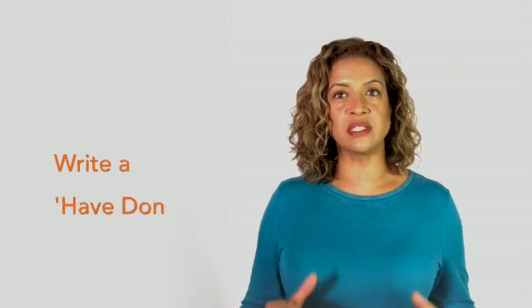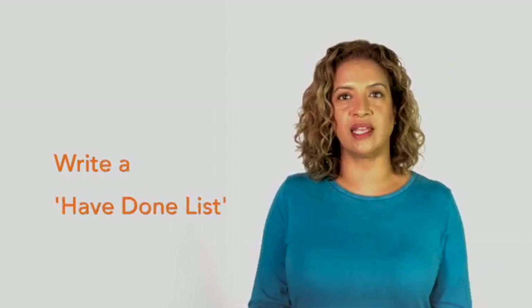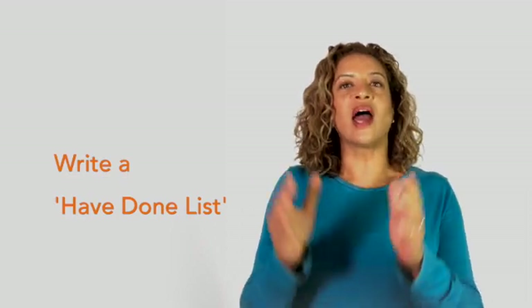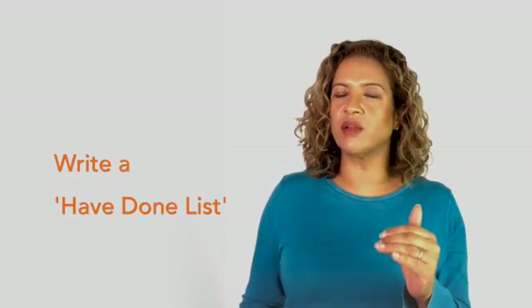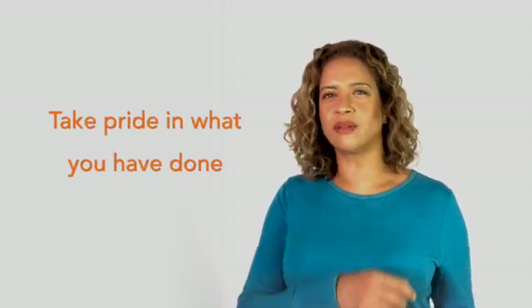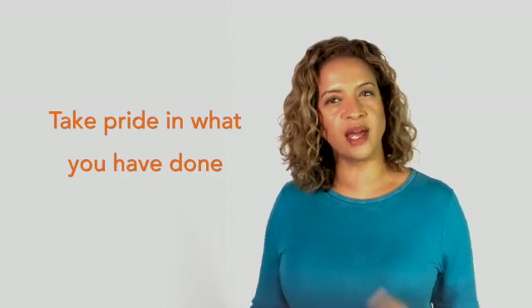Number ten — this is super important to wrap things up. A lot of students are good at writing to-do lists, but this tip is so important for keeping your spirits up, particularly right now. At the end of each day, write a list of all the things you have achieved or learned that day. Make this your 'have done' list. As you see that list getting longer it will give you a real sense of achievement. Take pride in what you have done rather than beating yourself up about what you haven't done.